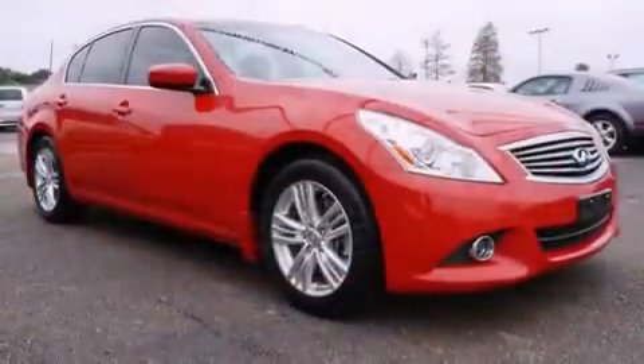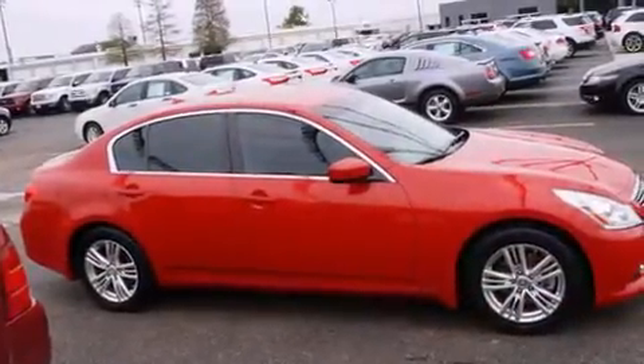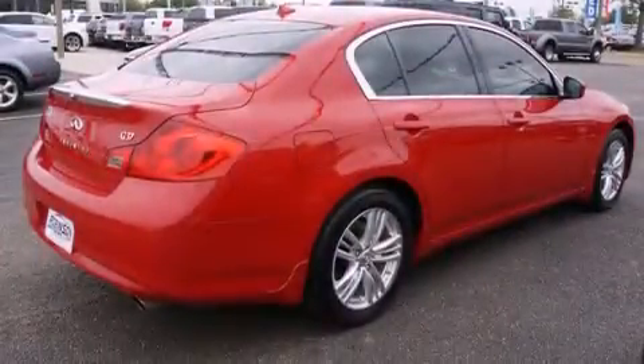All the following features are included: dual power seats, cruise control, full power accessories, rear curtain airbags, a traction control system, and the leather seats provide great support and create an overall luxurious feel.